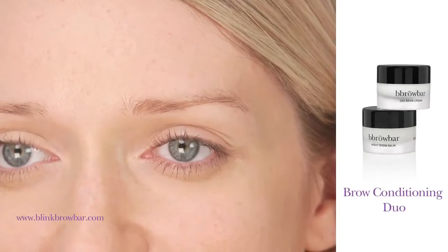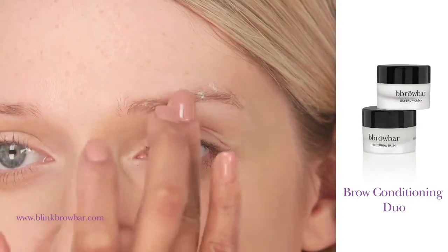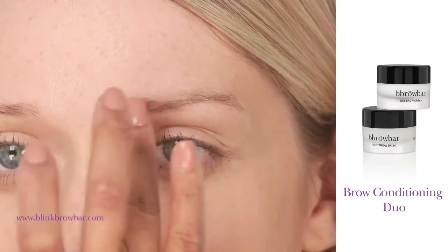The brow conditioning duo consists of the day cream and the night balm. The day cream should be applied each morning as a part of your moisturizing routine. The day cream also acts as a primer. All you have to do is dab it into the hairs of your brow and then just smudge it through with the tip of your fingers.